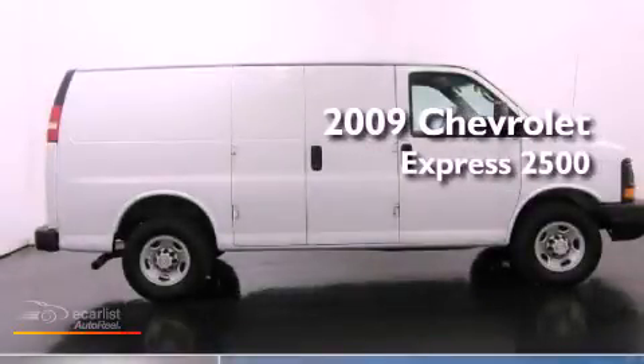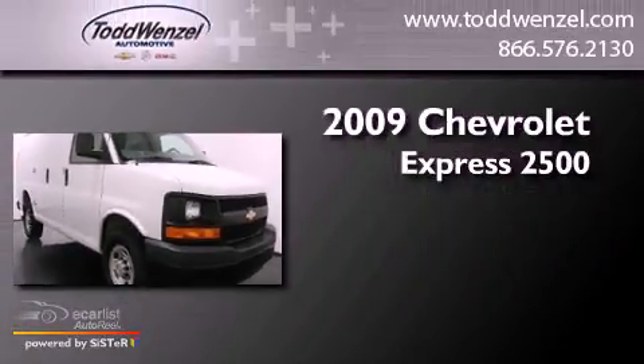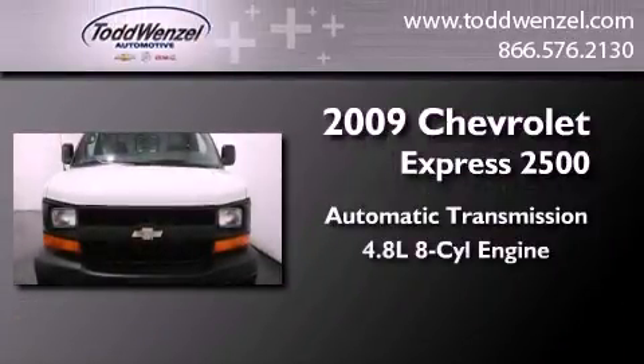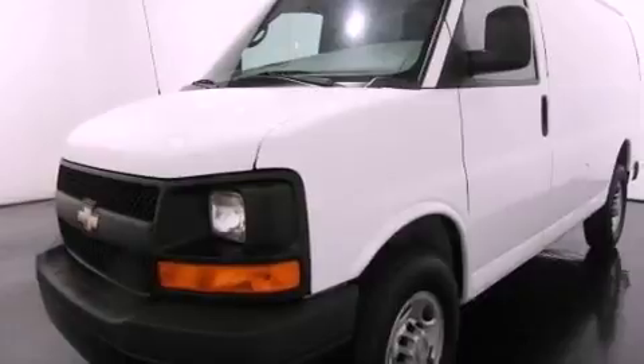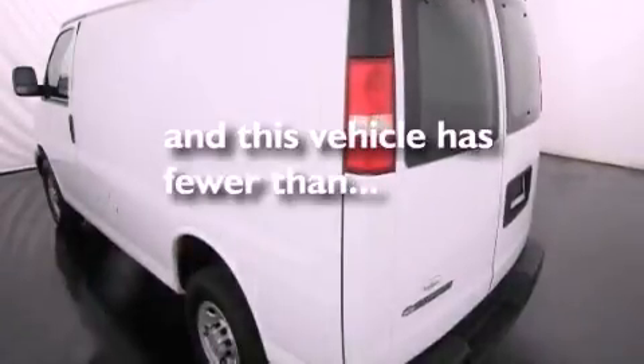This is a 2009 Chevrolet Express 2500. This van has an automatic transmission and a 4.8 liter V8. Its top features and packages include the appearance package, and this vehicle has less than 36,000 miles.